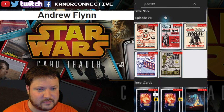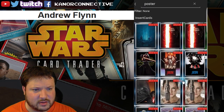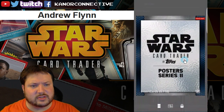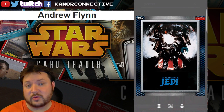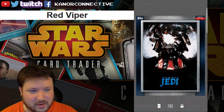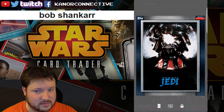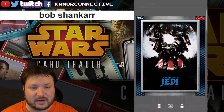We had two of the same card this week from the poster set — the 'Shattering' card featuring Vader. I think this is an international one because it says 'Para Jedi,' so it might be one of the international posters. There were two to give away: the first winner is Red Viper, and the second is Bob Shankar. Congratulations to both of you.